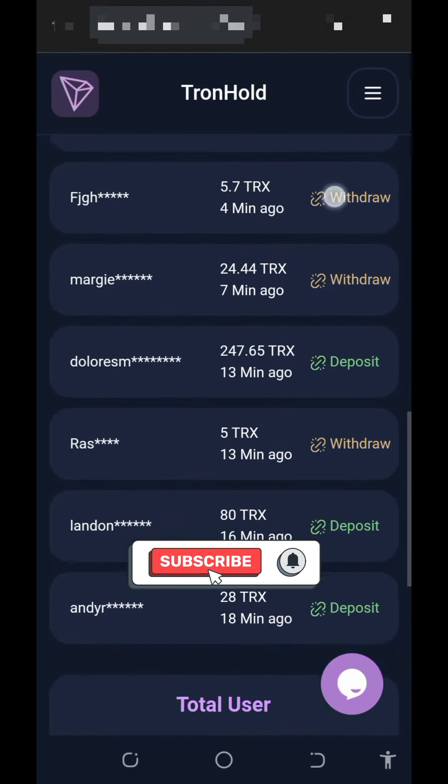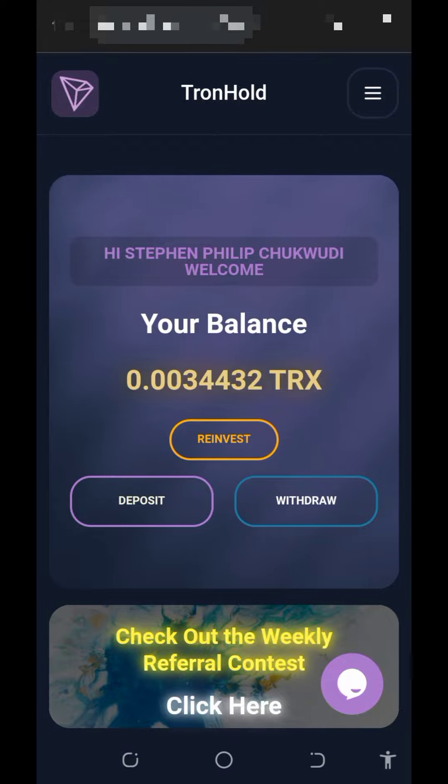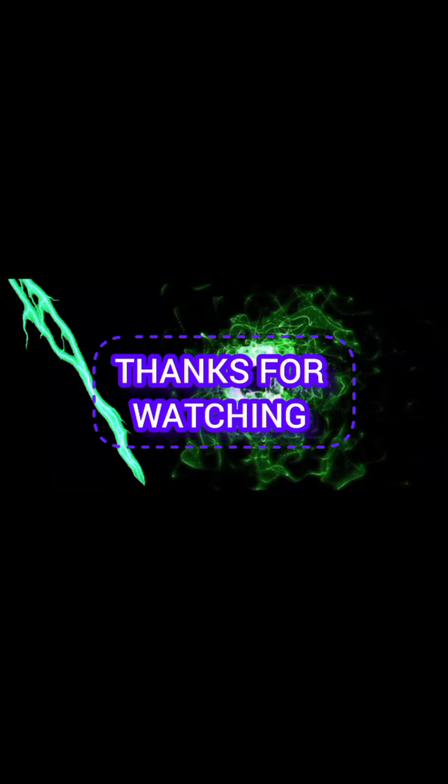This is how the platform works and I hope you find the video helpful. If you do, please like and subscribe to the channel for more updates. See you in the next video — God bless.